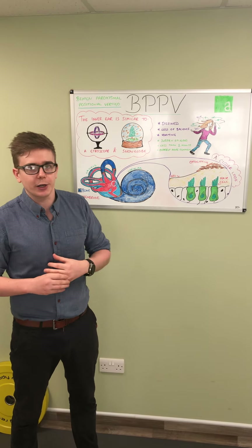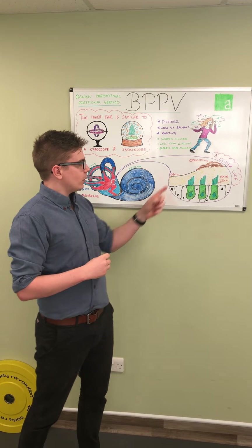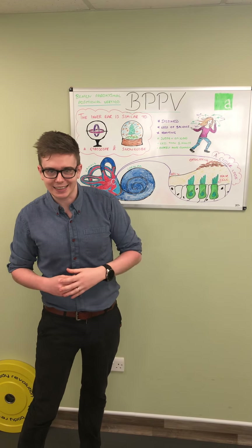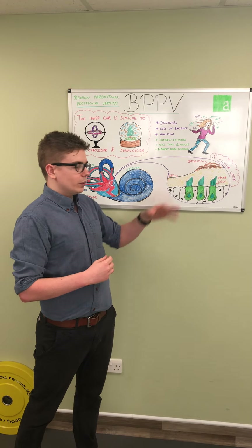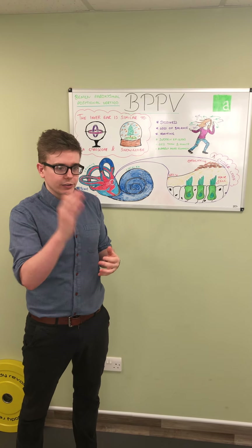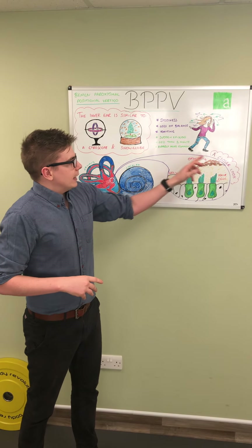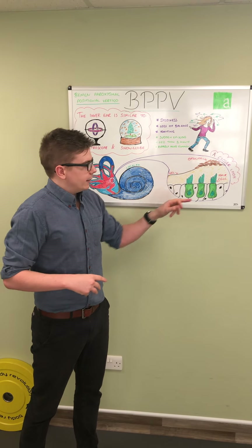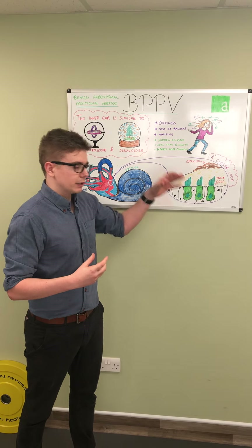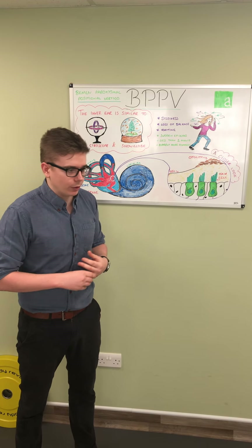It's kind of like a gyroscope, and then you have another section which is your otolith. The otolith is made up of some crystals at the top, a gel layer, and then a hair cell layer, and this helps to tell your brain how you're reacting to gravitational forces, acceleration, deceleration, and up-and-down type movements. These crystals at the top of the otolith are constantly breaking down, getting dissolved by the fluid, and then reforming — a natural process which tends to increase a little bit as you get older.